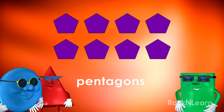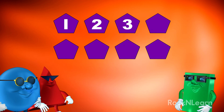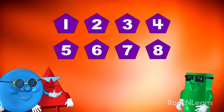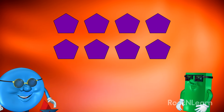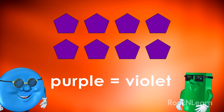You got it. Now let's count the pentagons to see how many we have. One, two, three, four, five, six, seven, eight. Neat. We have eight purple pentagons. Each one has five sides. And remember, sometimes the color purple is called violet.